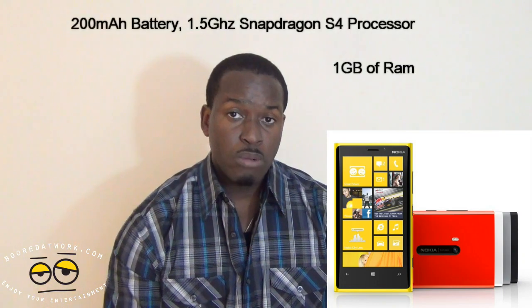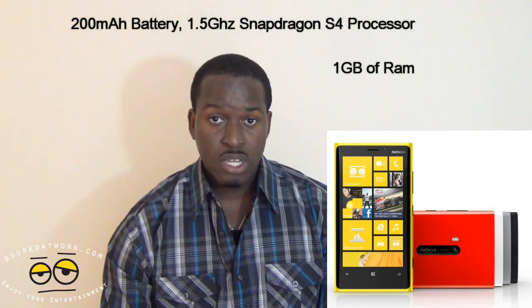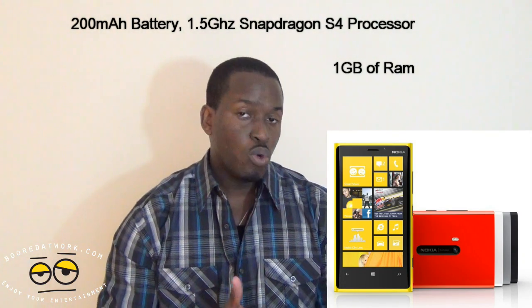It also has a 2,000 milliamp battery, so you get longer battery life. It supports a Snapdragon 1.5 GHz dual-core processor and has wireless charging. The cool thing about the wireless charging is that it uses Qi technology, which means you can also use third-party wireless chargers instead of being locked into Nokia's charger.